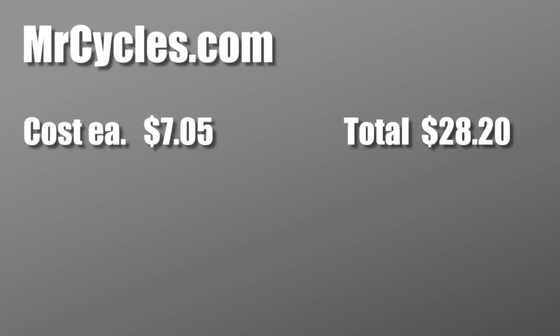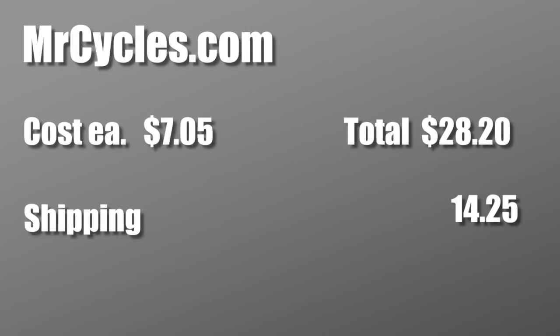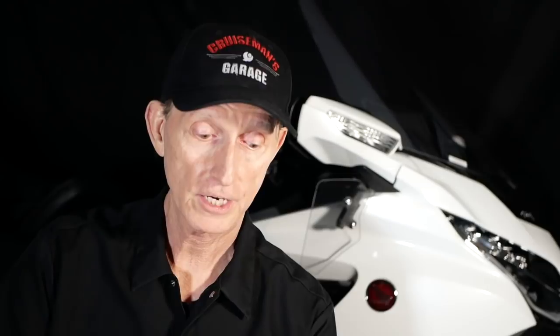When I went to Mr. Cycles, which is another popular website for OEM parts, they sold the bolts pretty cheap at $7.05. But the shipping was expensive at $14.25. The total was still cheaper though — $42.45 — so quite a bit of savings there.